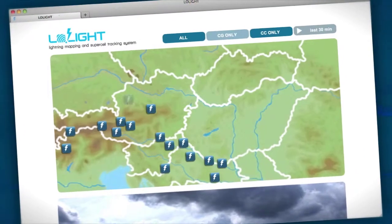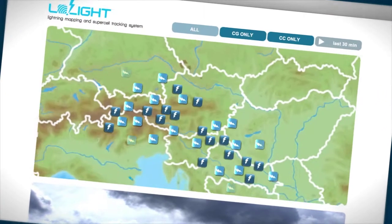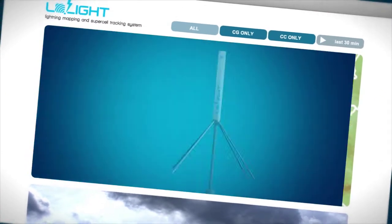Processed by mapping algorithms, data becomes accessible, allowing forecasters to identify locations with the most intense updrafts within convective lines.